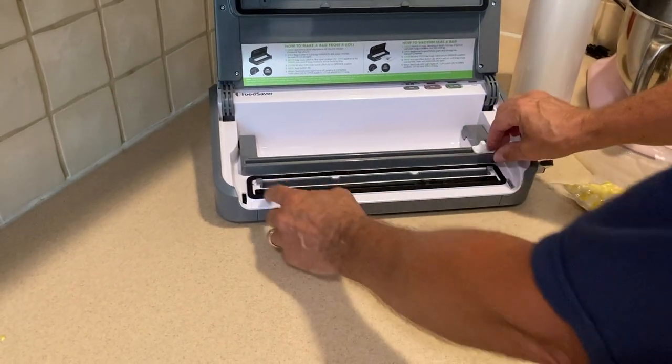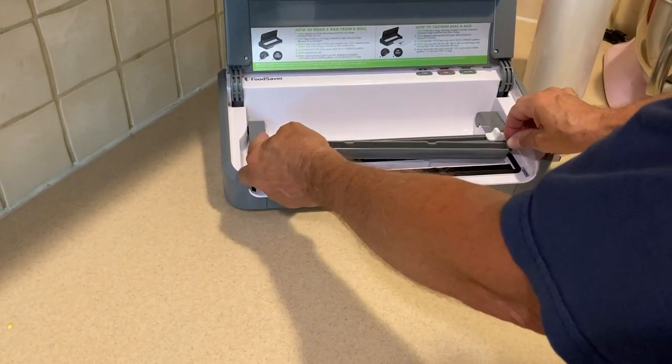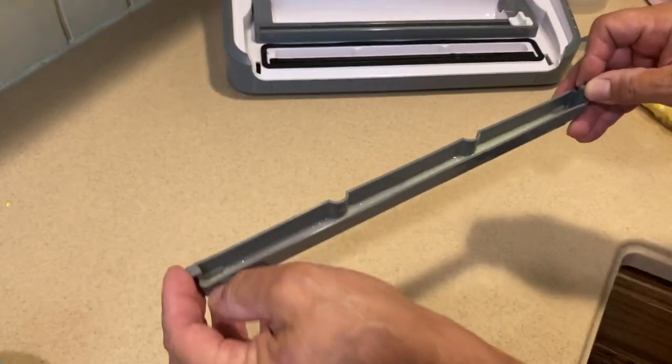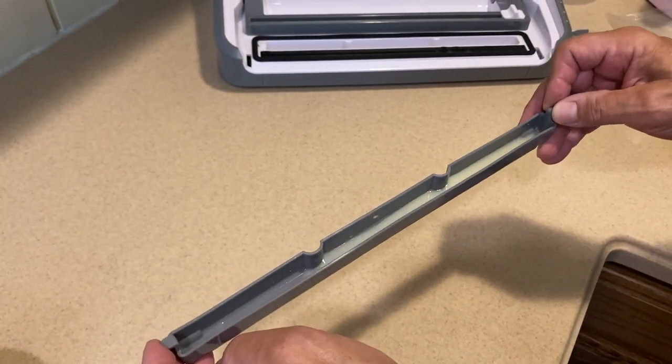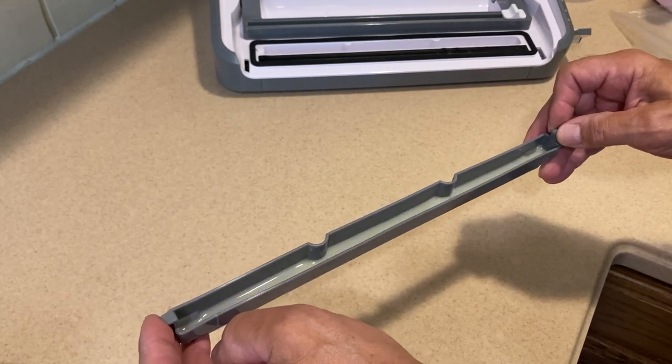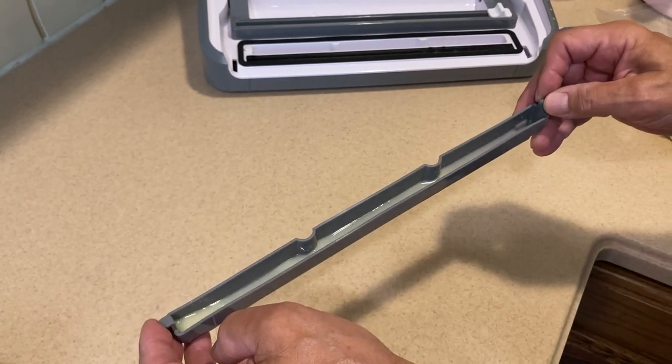Also, remember this little tray comes out so you can clean it. Look what's inside — you can see the corn water. I like to empty it each time because it'll get filled and then you'll spill it.